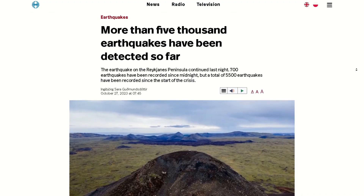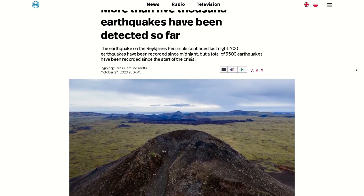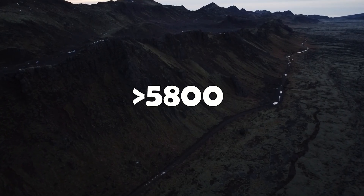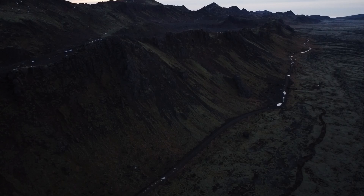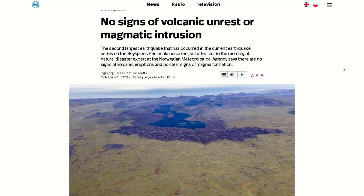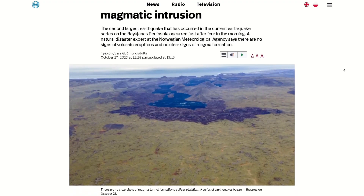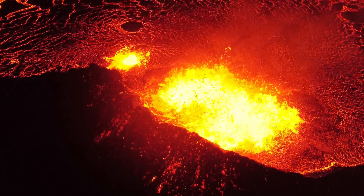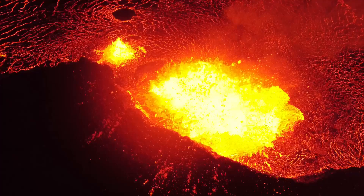Hello everybody! The earthquake swarm in Iceland on the Reykjanes Peninsula continues with over 5,800 earthquakes having been detected so far. Satellite images have arrived showing us ground deformation over a 24 hour period. What does it reveal? Let's check out the details.